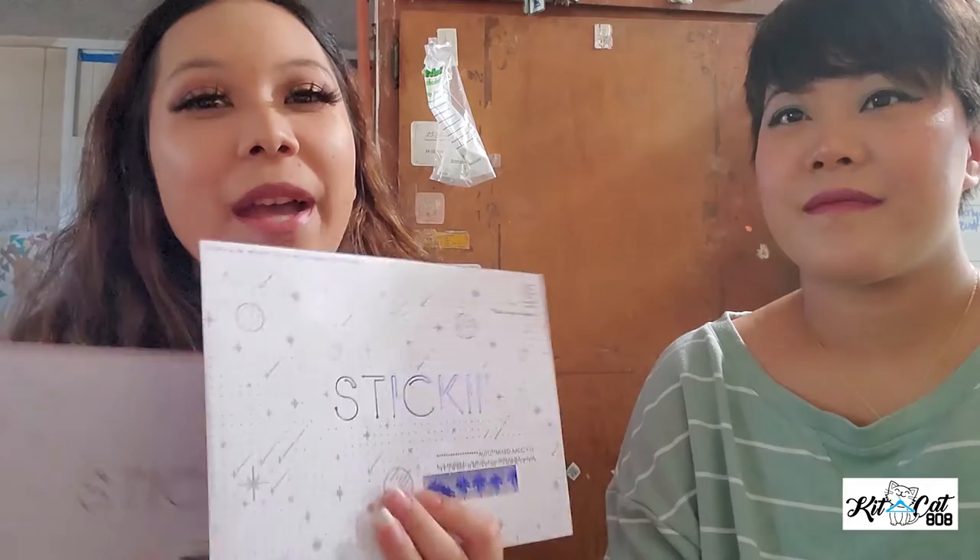Emi actually didn't get one this time because due to the pandemic she is out of work, so I went in and bought two because I didn't want her to miss out. I really like the cute pack but I thought we should also get the pop pack because they did have some interesting stuff on the spoilers.